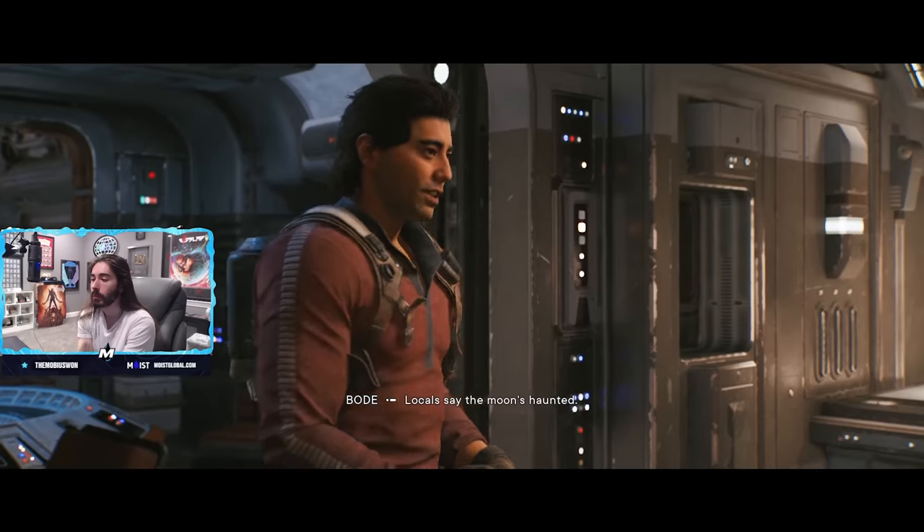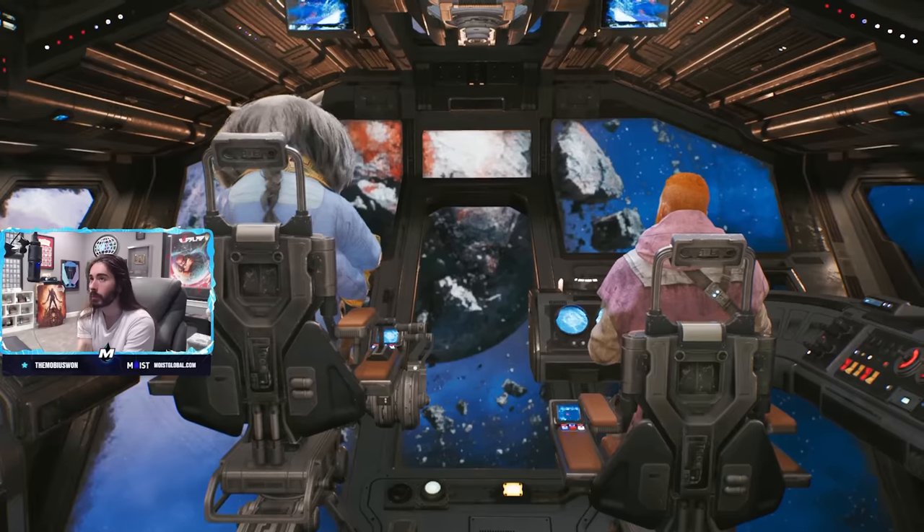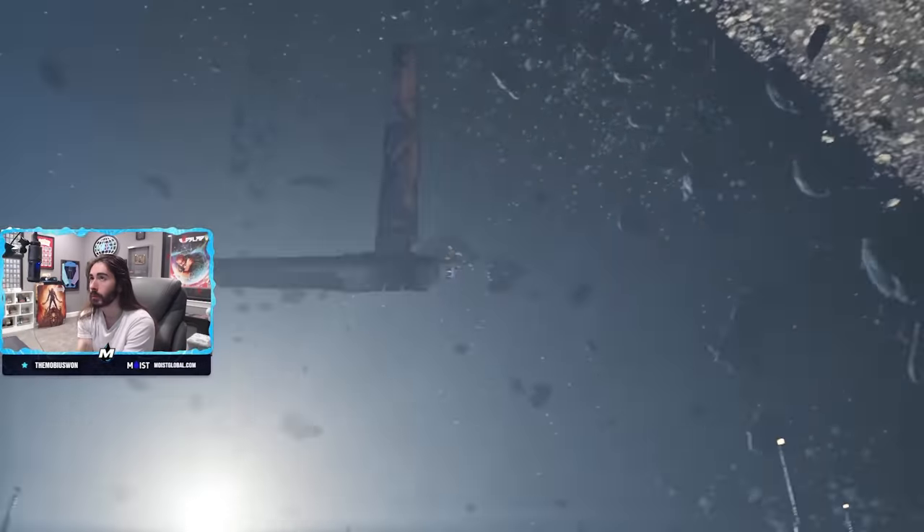The final boss fight had moments where I was just getting teleported around and attacked in the void, which was clearly not supposed to happen. So there are just some bugs to be aware of.